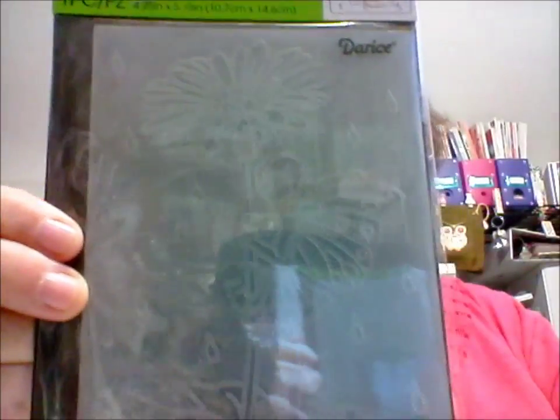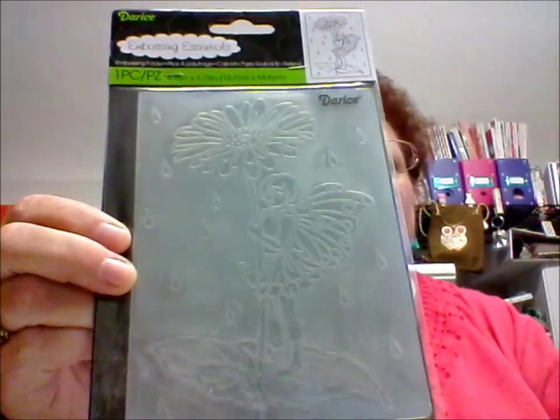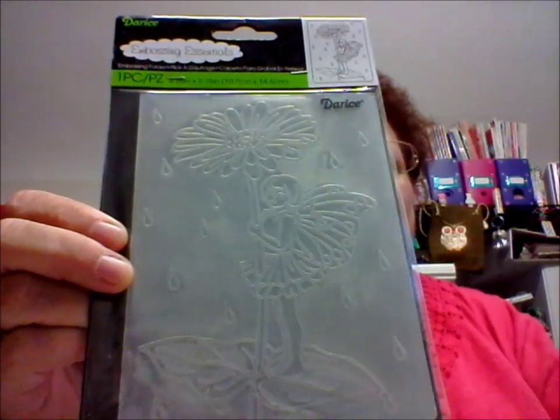The first thing I got was some embossing folders. And another thing I like about her — she finds some that I couldn't find in any of the stores. And you know me, I like fairies. So this one here, I don't know if you can see it with the glare, but there's a fairy with a flower. It's Darius, but I've never seen it at Joann's or anything, and I just love it.